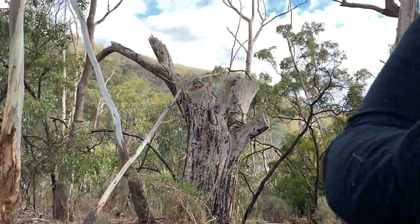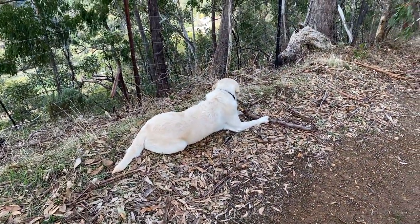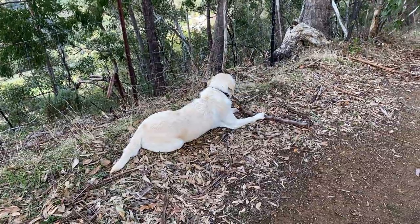Albert's chewing something — he's found a favourite toy, his stick.